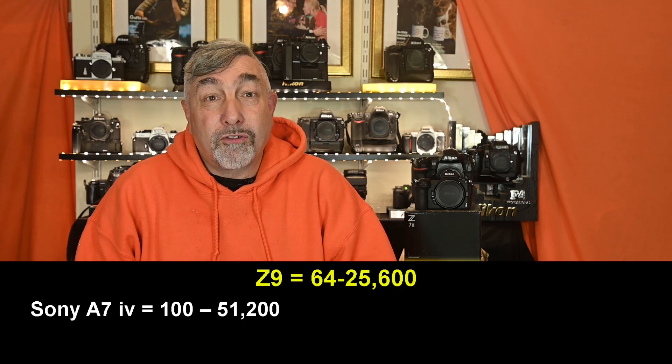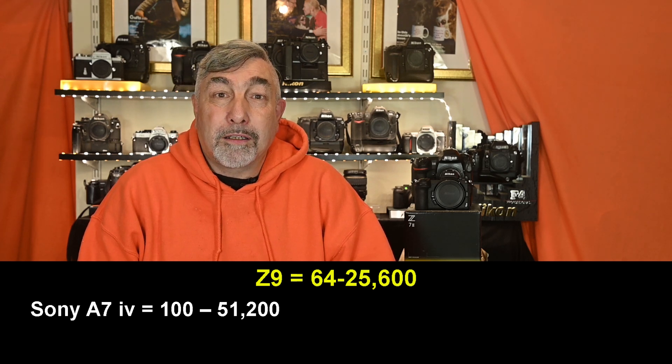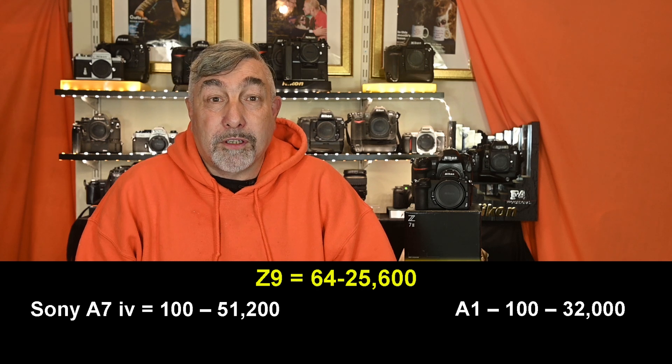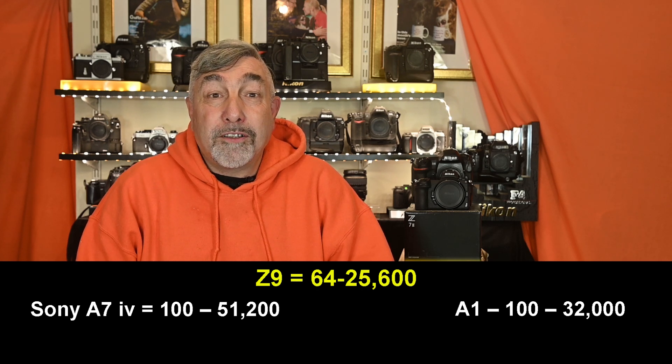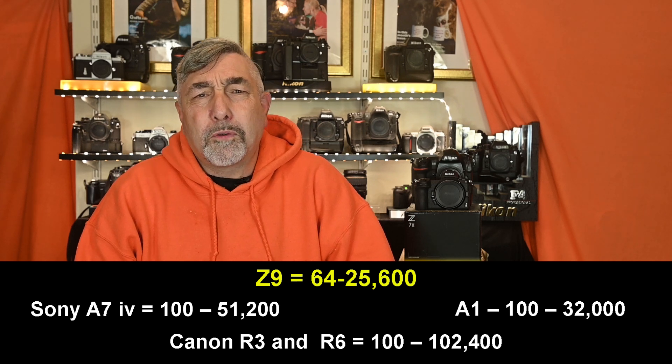Just to stir things up, let's bring in the competition. The Sony A7 IV has a native range of 100 to 51,200; the A1 is 100 to 32,000. The new Canon R3 and the R6 both have a native range of 100 to 102,400.